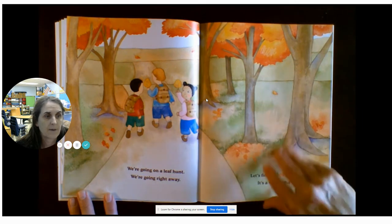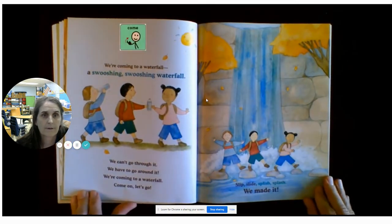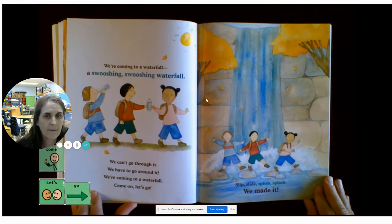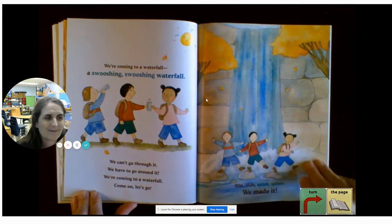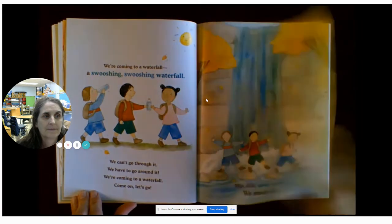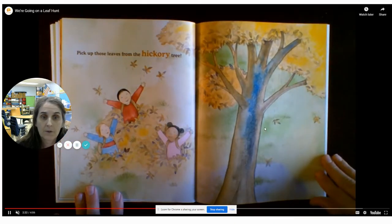We're coming to a waterfall, a swishing, swishing waterfall. We can't go through it. We have to go around it. We're coming to a waterfall. Come on, let's go. Slip, slide, splish, splash. We made it. Pick up those leaves from the hickory tree.